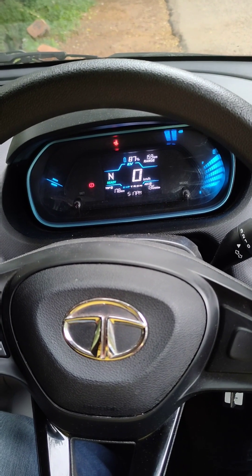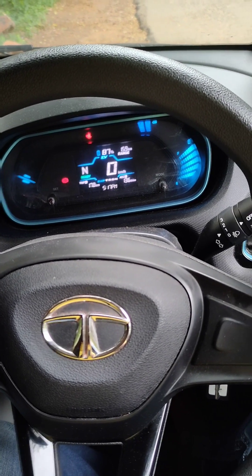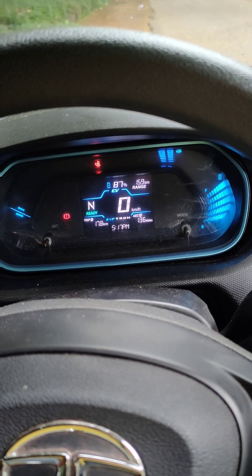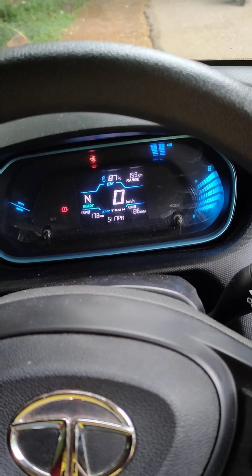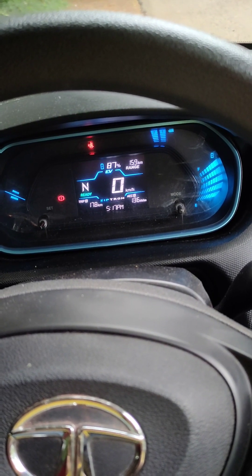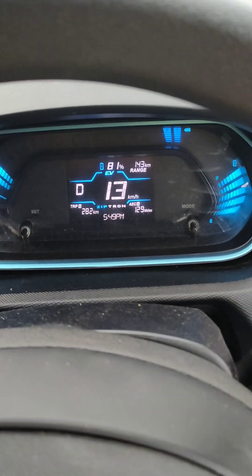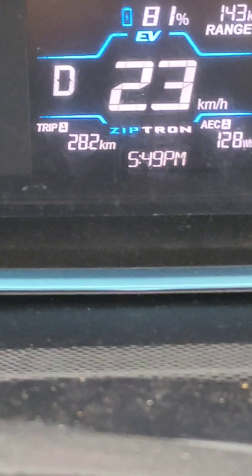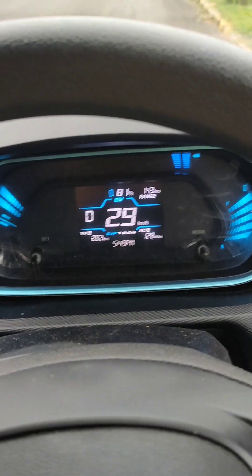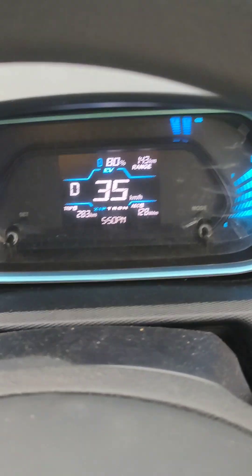This is a Tata Tiago EV medium range version with a 19.2 kilowatt battery pack. We are doing a range test now. The battery percentage is at 87% and the trip is at 17.8 kilometers. We will update the range for every 10% drop. Right now the battery is at 81% and total trip is 28 kilometers. We have not started at 100% for the video because we were in a hurry — 80% charging, 28 kilometers.